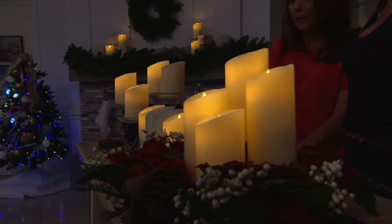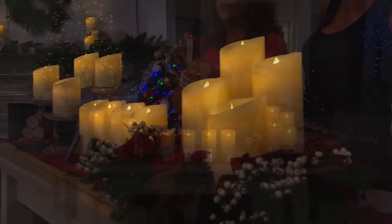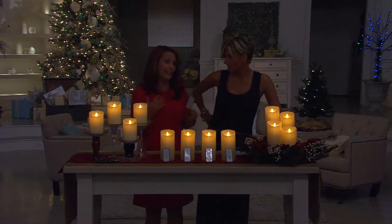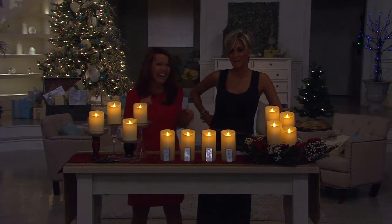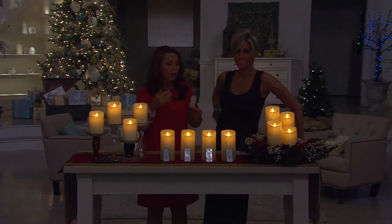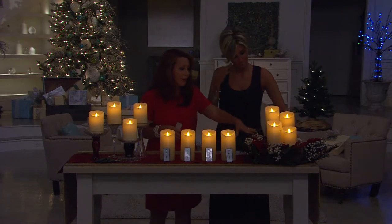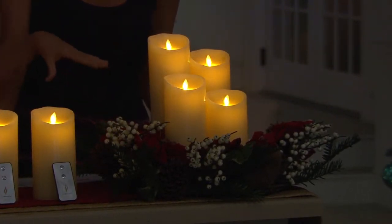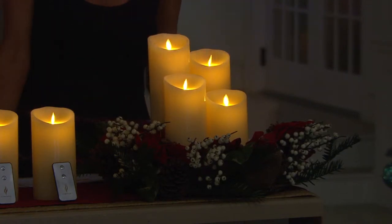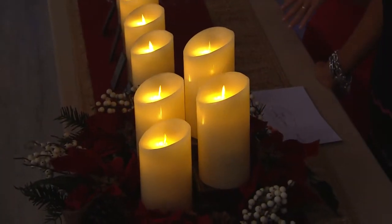I'm just turning them off randomly now with the remote. With each candle that comes in this set, you get its own box and its own remote control. Why do you need four remotes for four candles? In theory, you're gifting these — but if you're keeping them all for yourself, you just have a remote in every room, which is very handy. I took Valerie's wreath — a gorgeous wreath — and it's a quick and easy way to create a centerpiece for your dining room table, coffee table, or large kitchen island.